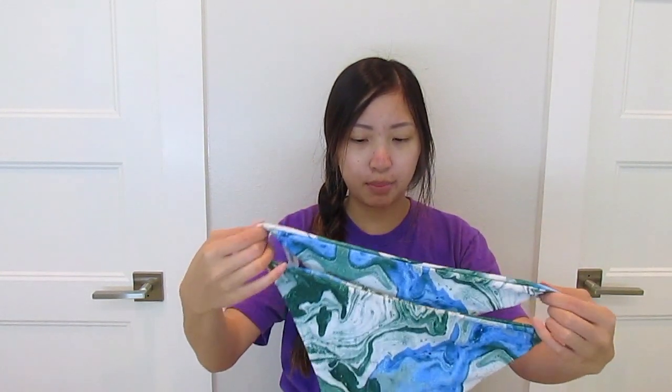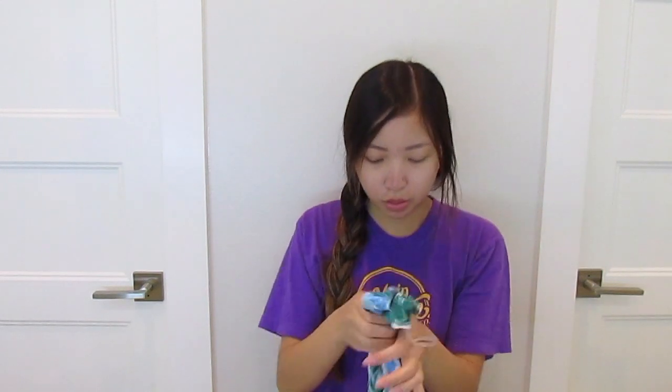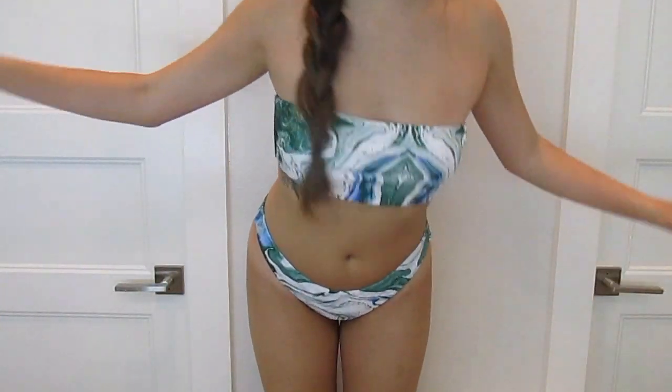The next swimsuit I got is this really cute little Shein bikini — it's a water marble kind of print in a green, white, and blue pattern. The bottoms are so cute! The graphic looks okay, a little blurry up close, but you won't really be able to tell from afar. The top is just a bandeau and the back ties up so you can tighten it and make it adjustable.